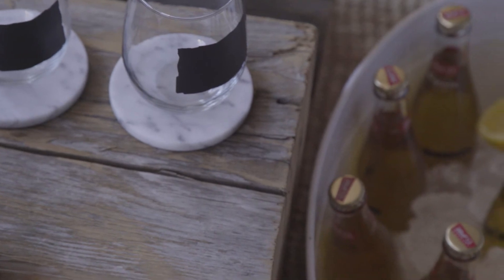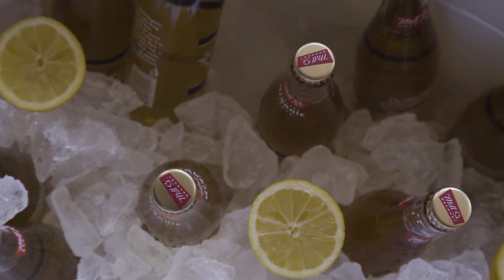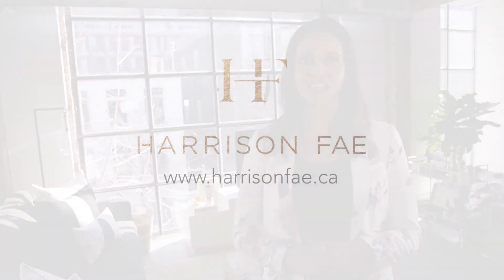It provides a great conversational piece and fits well in this space. For more ideas on creating a space tailored to your life, visit HarrisonFey.ca.